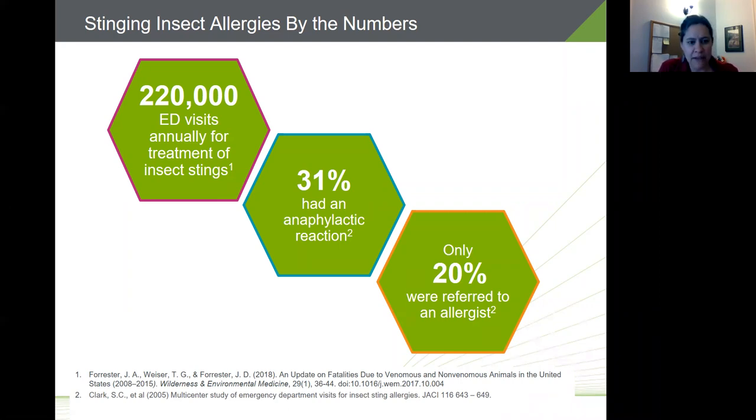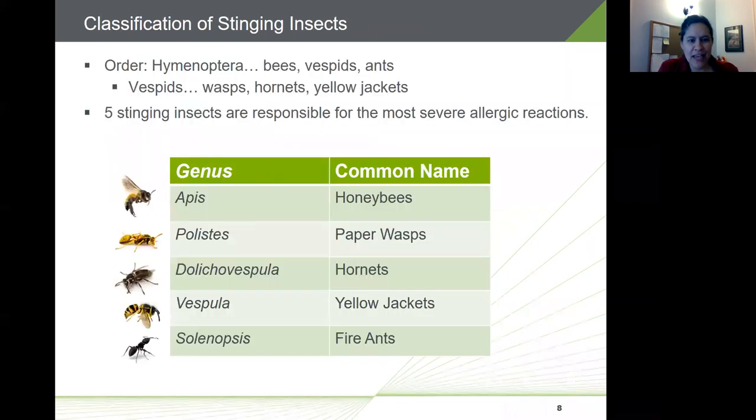Essentially all insects responsible for insect sting reactions belong to the order Hymenoptera, which includes the bees, vespids, and ants. Vespid is a term used to describe wasps, hornets, and yellow jackets. There are five genus of stinging insects responsible for the most severe allergic reactions: honeybees of the genus Apis, paper wasps of genus Polistes, hornets Dolichovespula, yellow jackets Vespula, and fire ants of genus Solenopsis.